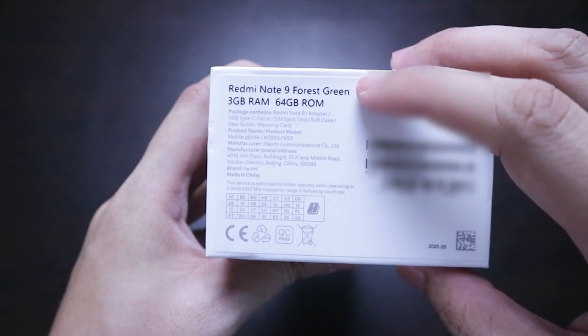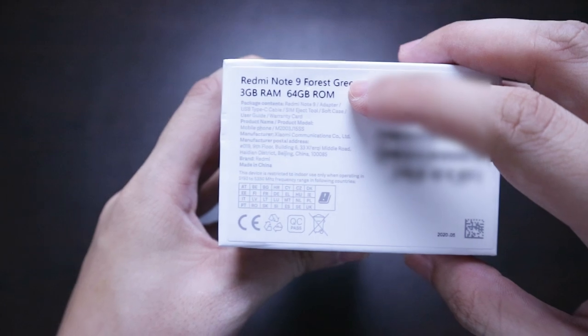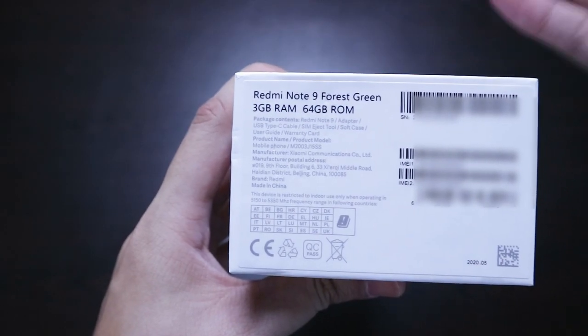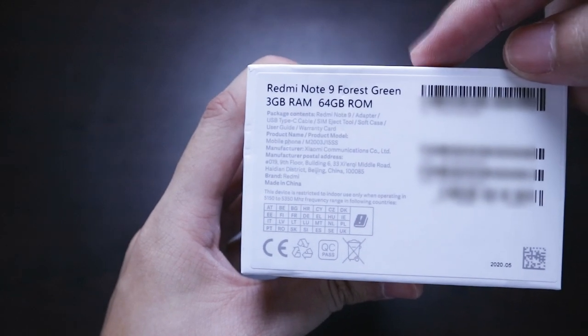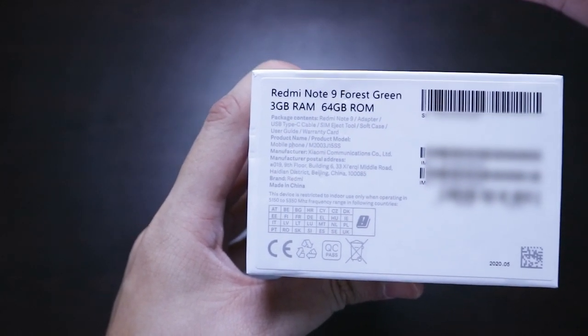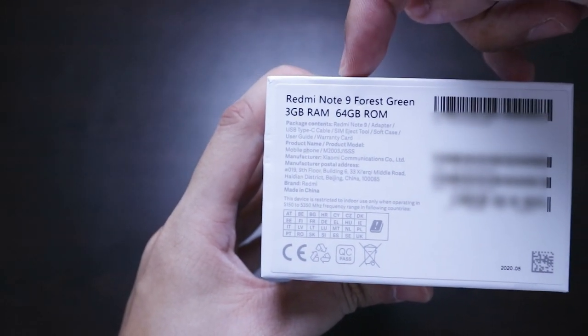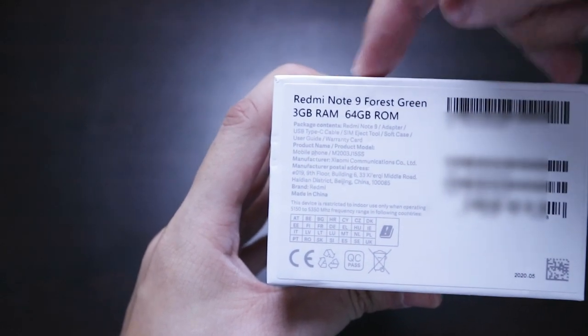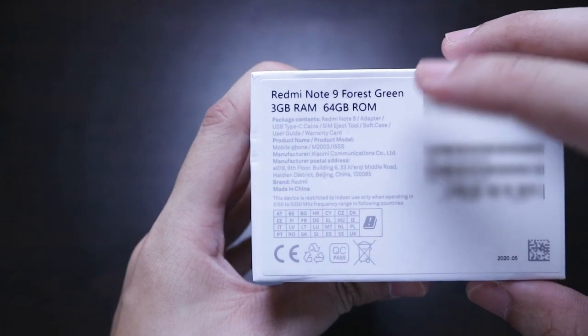What I bought is the forest green option with 3GB of memory and 64GB of storage. This also has a 4GB/128GB variant but that costs ₱10,000. I wish Xiaomi could have gone for 4GB and 64GB on the base variant and then 6GB and 128GB for the higher-end variant.